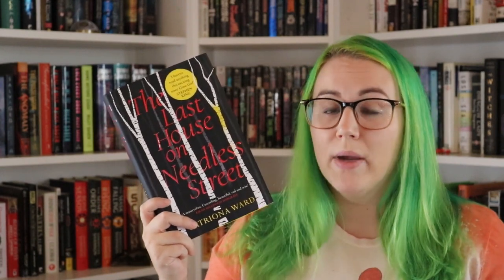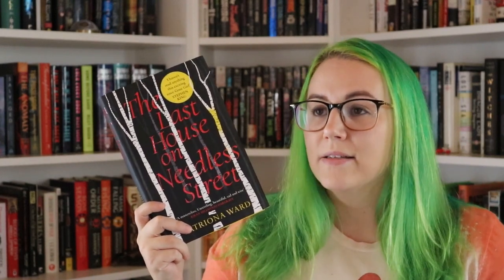He lives in the house he grew up in, and also living there is a cat named Olivia and a young girl named Lauren. Lauren and Olivia are two of the other perspectives we have in this book. The cat has chapters, and I wasn't sure how I would feel about that — but looking back on it, those are some of my favorite chapters. Olivia has a much different way of looking at things than Ted and Lauren do.